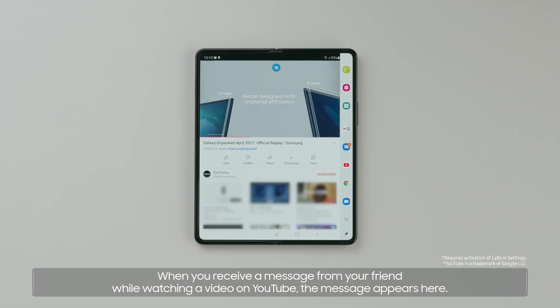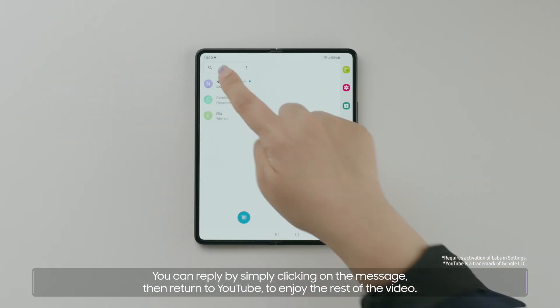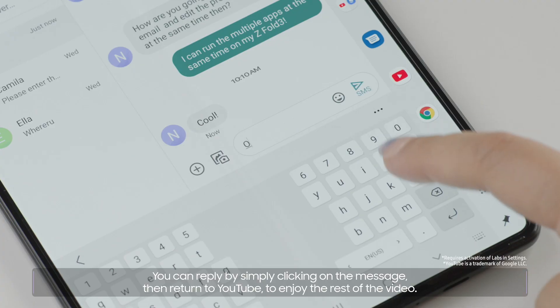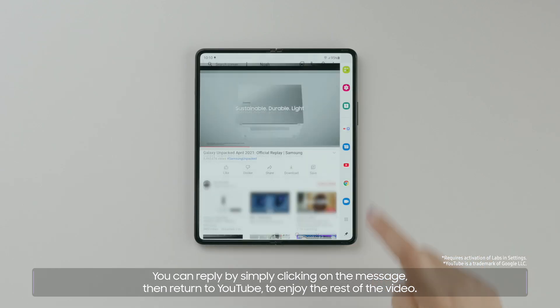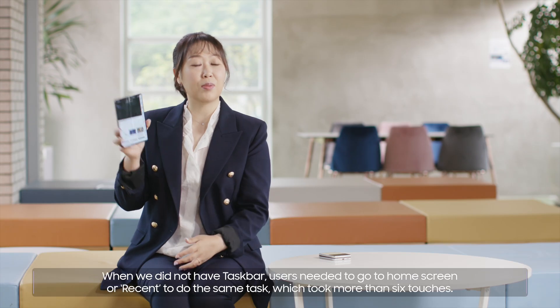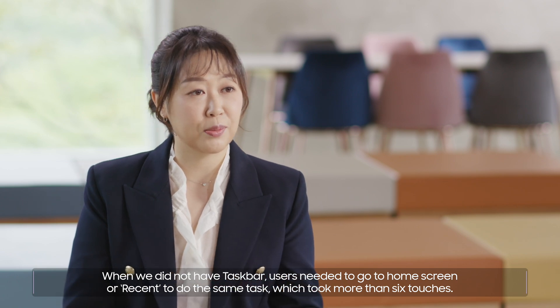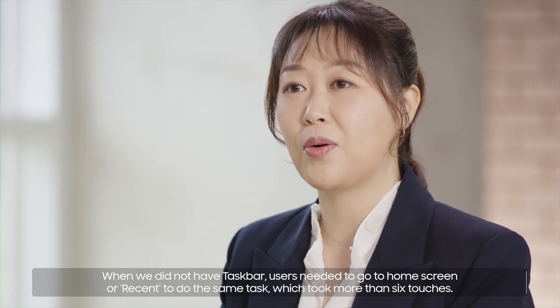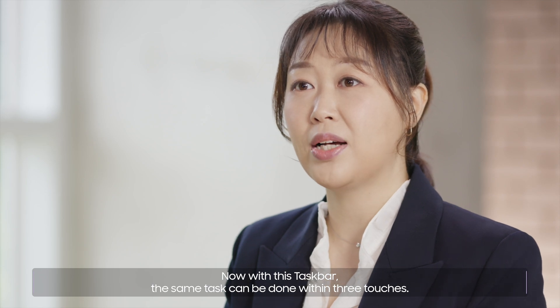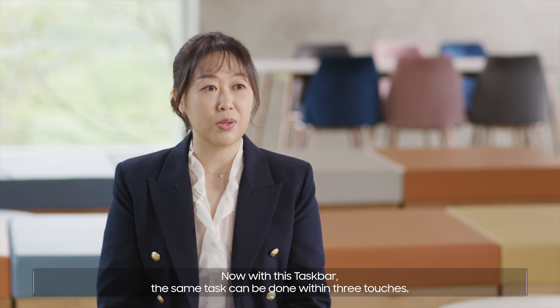When you receive a message from your friend while watching a video on YouTube, the message appears here. You can reply by simply clicking on the message, then return to YouTube to enjoy the rest of the video. When we did not have the Taskbar, users needed to go to the Home Screen or Recent to do the same task, which took more than six touches. Now with this Taskbar, the same task can be done within three touches.